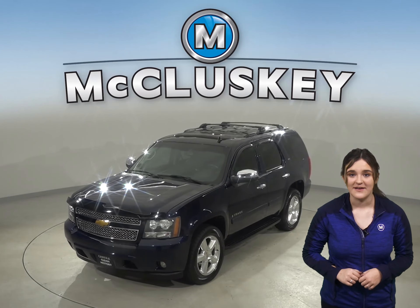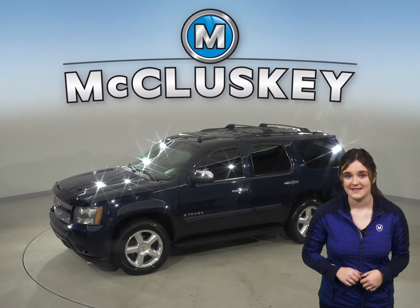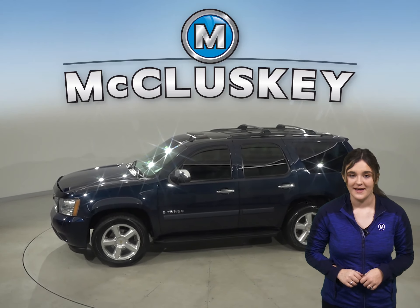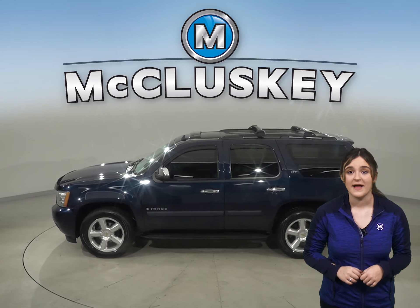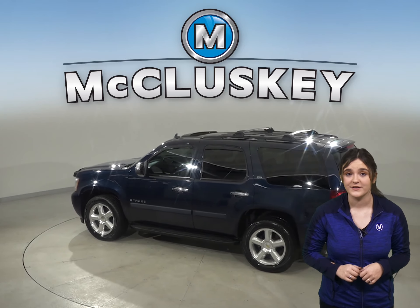Check out this 2007 Chevrolet Tahoe. It has about 213,000 miles on the odometer, and under the hood there is a reliable Vortec 5.3 liter V8 flex fuel engine.